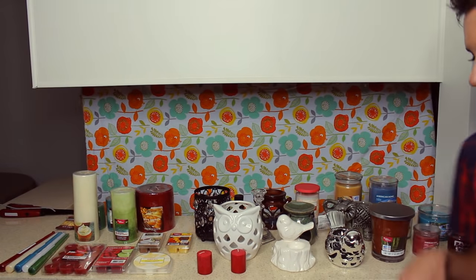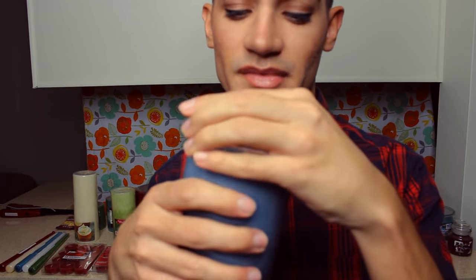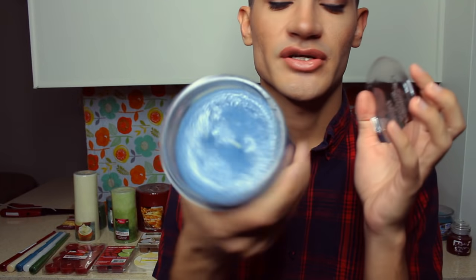Next up we have American Home Clear Mountain Lake by Yankee Candle. This one comes with a plastic lid and it is one of my favorite scents in the whole shop. It's a blue candle with white wicks — there are two of them in the center. This is larger than the last one you chose — this is a 40-hour burn time. The glass is actually thinner than the last one and it's not as secure with this lid.